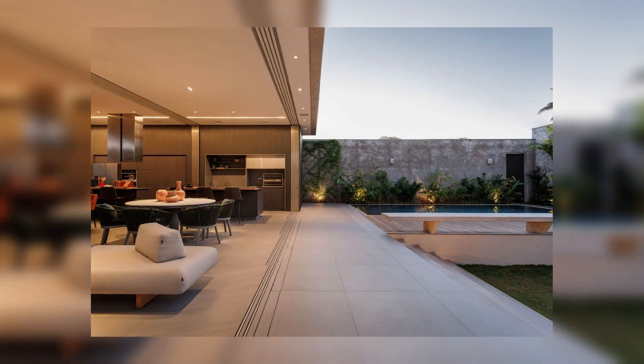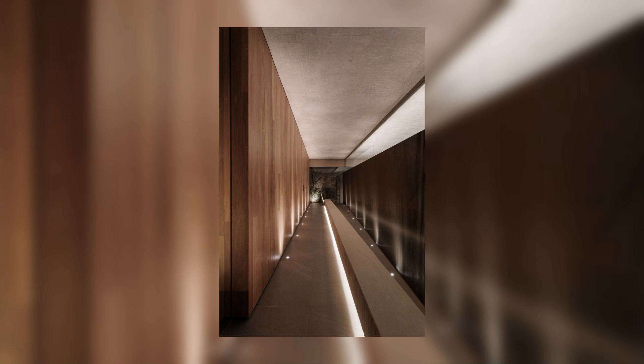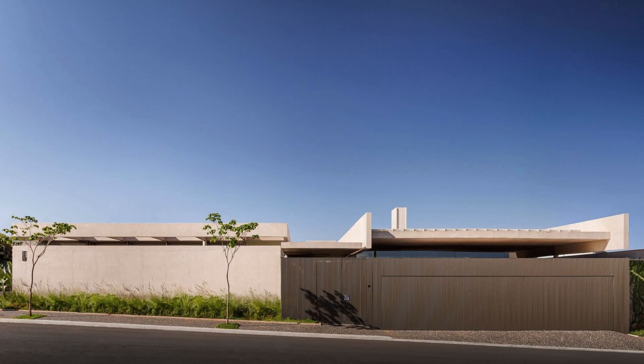The garage walls are covered with rubber, and the space explores both artificial and natural lighting resources, benefiting from the two-level displacement of the ceiling, a feature that extends to other areas of the house.